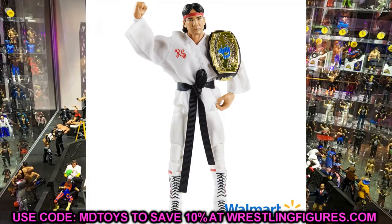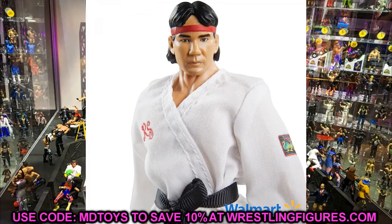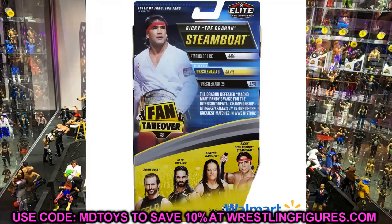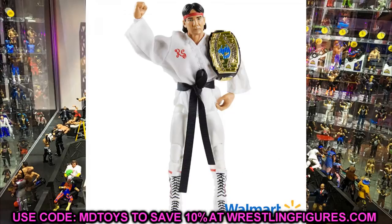Fan Central Series 1 Ricky the Dragon Steamboat looks good in white attire — similar to the recent Walmart Flashback exclusive. It looks like WrestleMania 25 only got five percent of the vote in the poll on the back. It's a plain jane figure but good for parts, and he's on a Finn Balor torso in that skin tone which could be useful for customs.